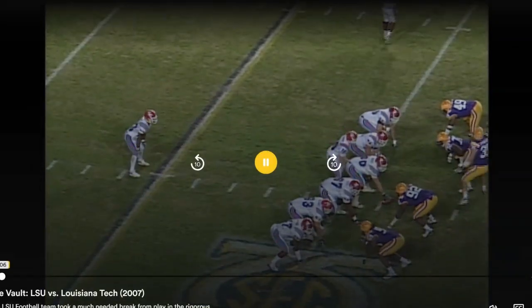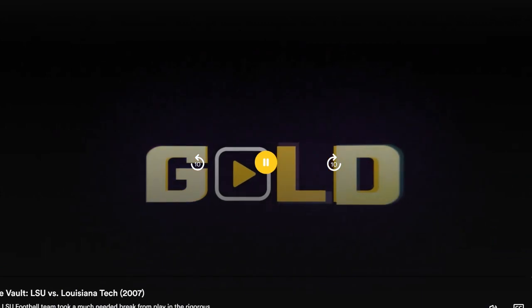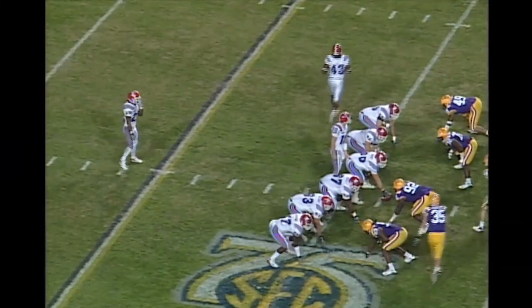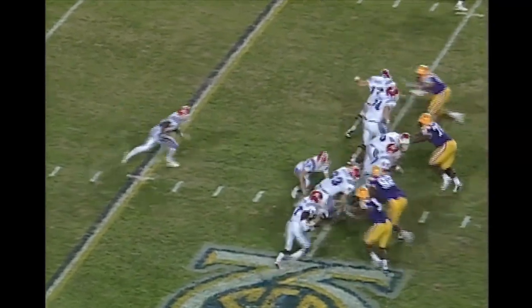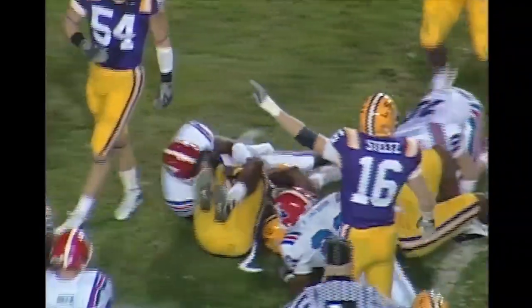Teckleson, two receivers out to the left side, one to the right, and second and ten. Champion dropped the football, it is loose — LSU's got it at the 25-yard line.